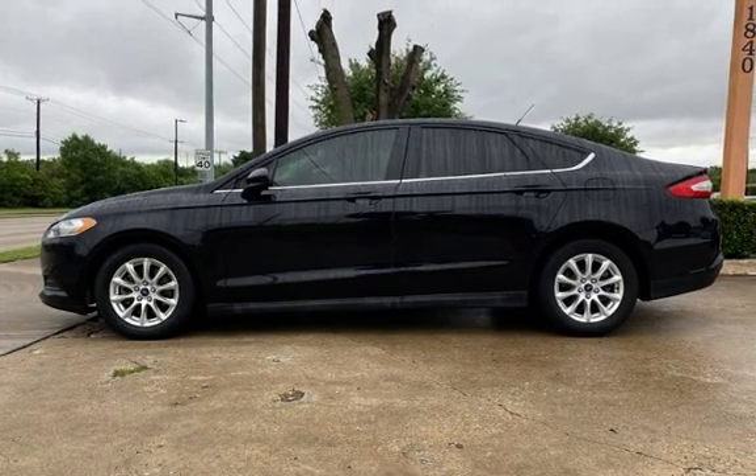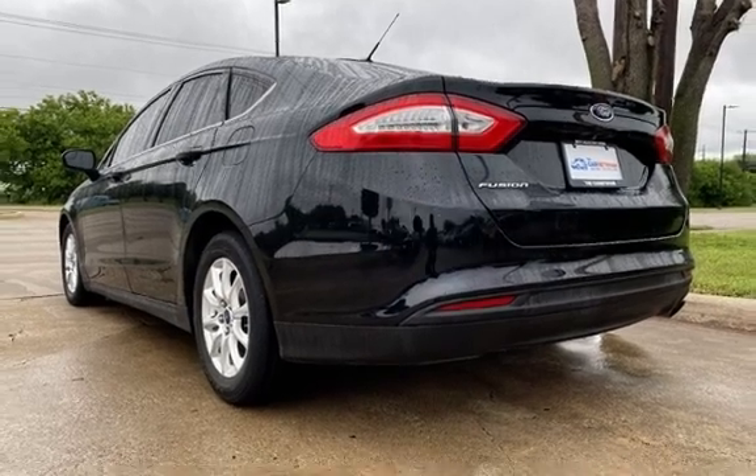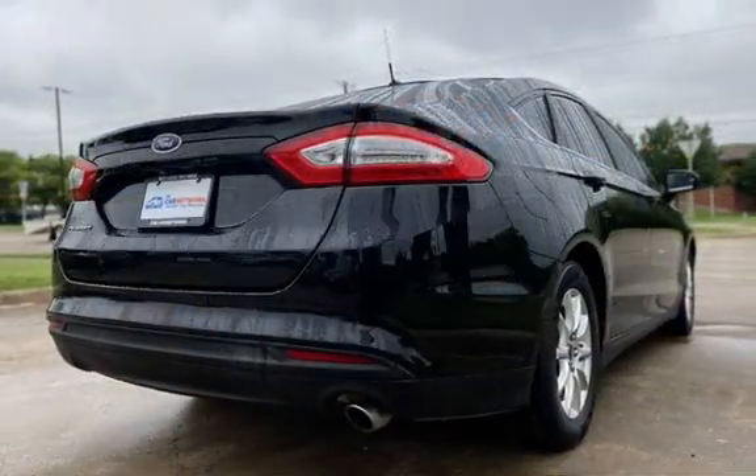This Ford has less than 104,000 miles on the odometer. Estimated fuel economy for this vehicle is 22 miles per gallon in the city and 34 miles per gallon on the highway.